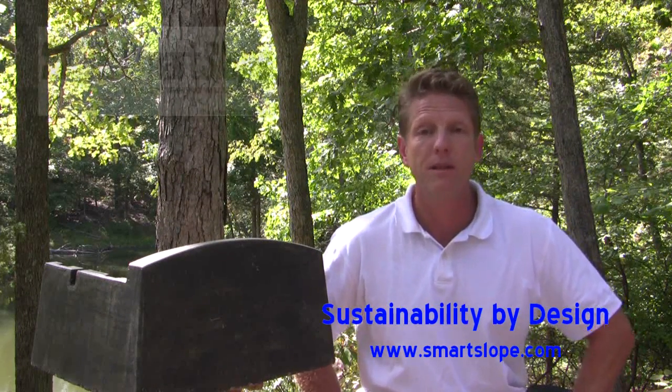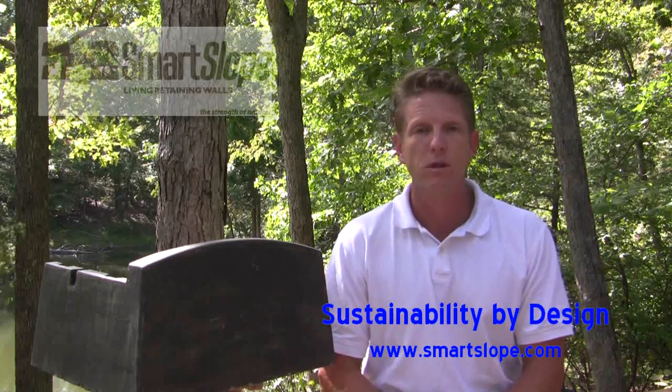Hi, I'm Mark Wolbright, and I'm here today to talk about the sustainability or greenness of the Smart Slope retaining wall system.